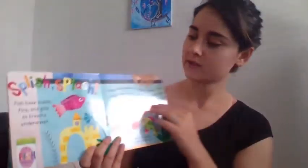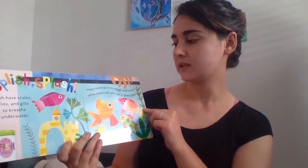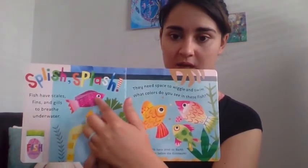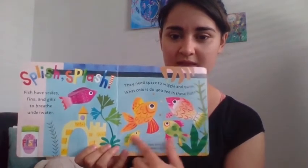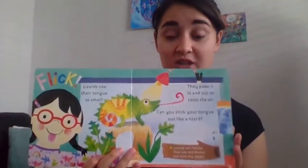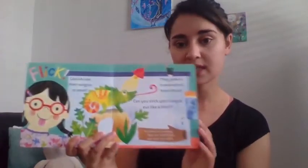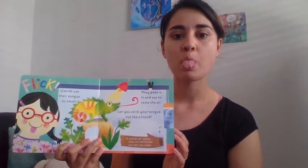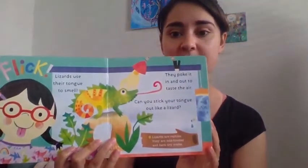Splish splash! Fish have scales, fins, and gills to breathe underwater. They need space to wiggle and swim. What colors do you see in these fish? There's some pink and orange — what color is this fish? Green! And this little one is yellow. Lizards use their tongues to smell — they poke it in and out to taste the air. Can you stick your tongue in and out like you're tasting the air? That's what lizards do. Lizards are reptiles; they are cold-blooded and have dry scales.